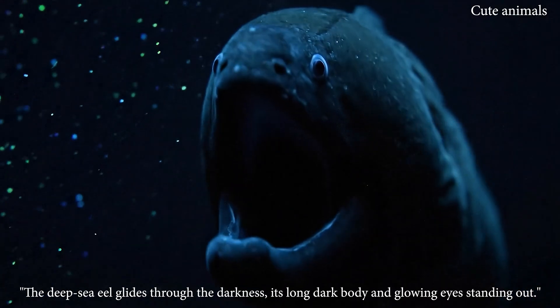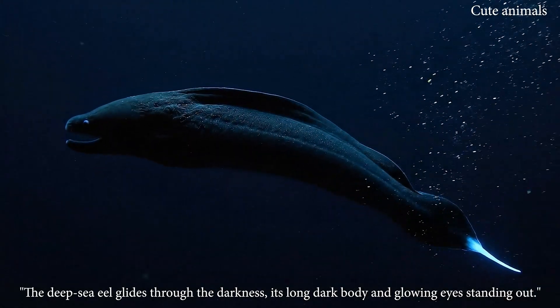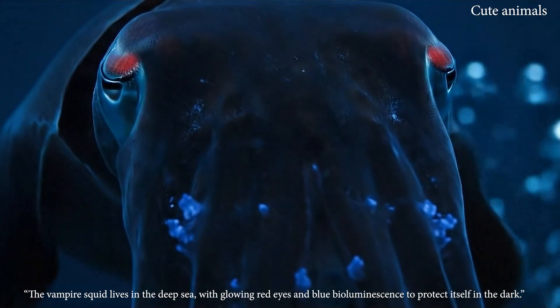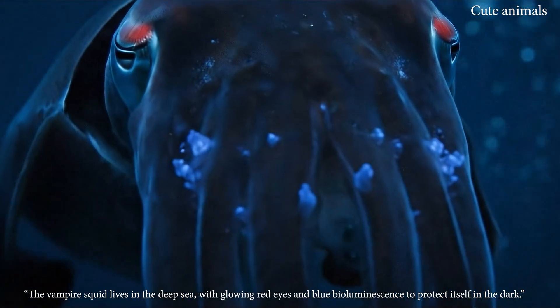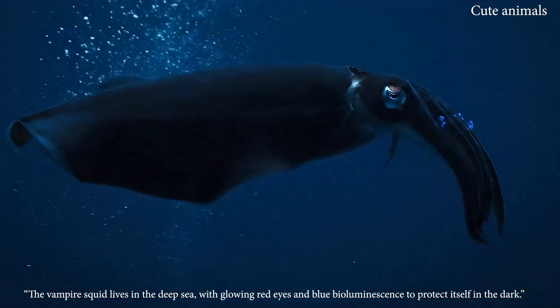The deep-sea eel glides through the darkness, its long dark body and glowing eyes standing out. The vampire squid lives in the deep sea, with glowing red eyes and blue bioluminescence to protect itself.